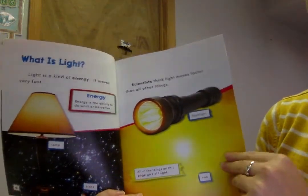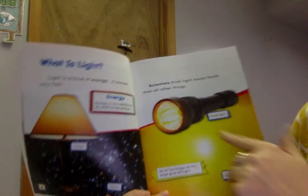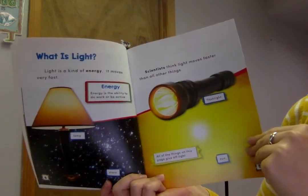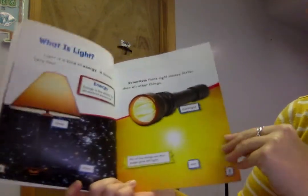What is light? Light is a kind of energy. It moves very fast. Energy is the ability to do work or to be active. There's some light, some lamps, and the stars.